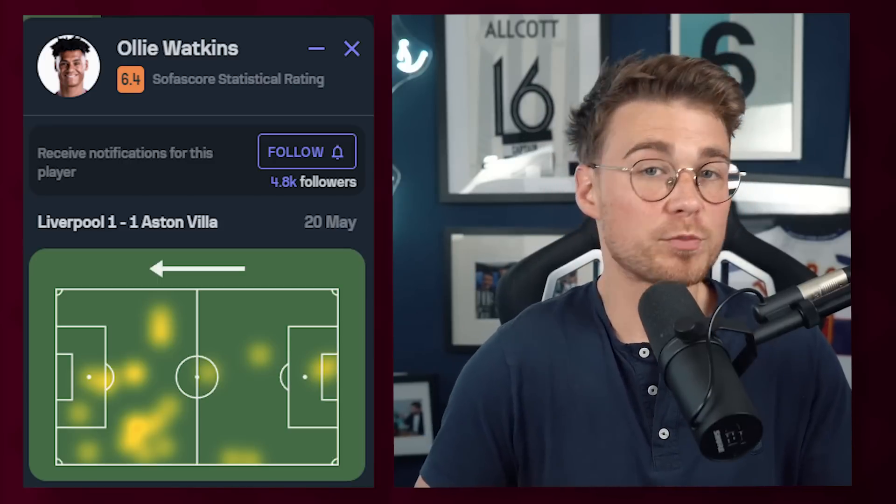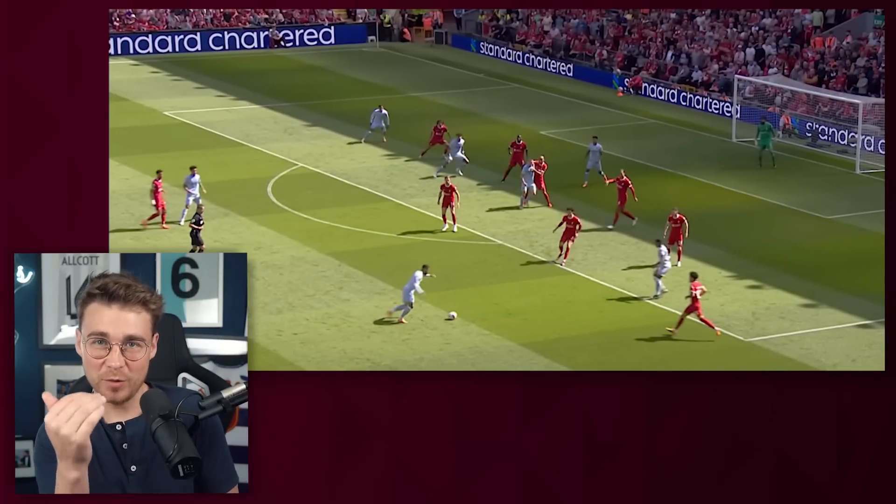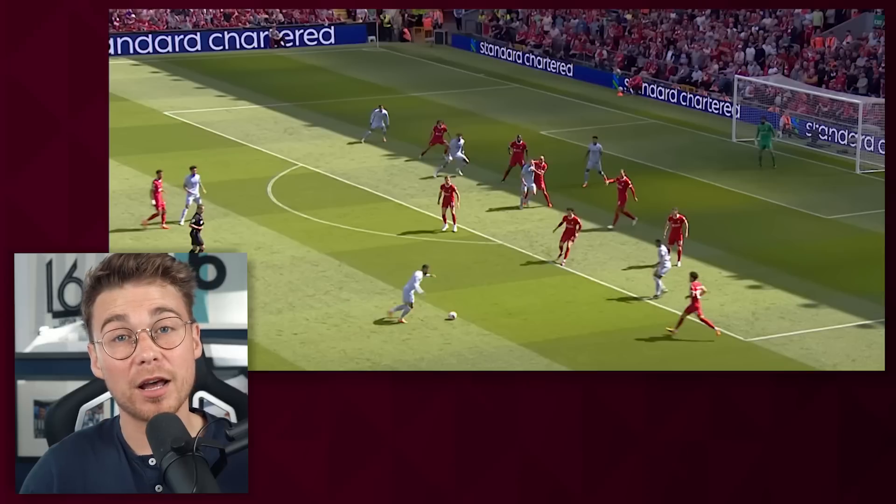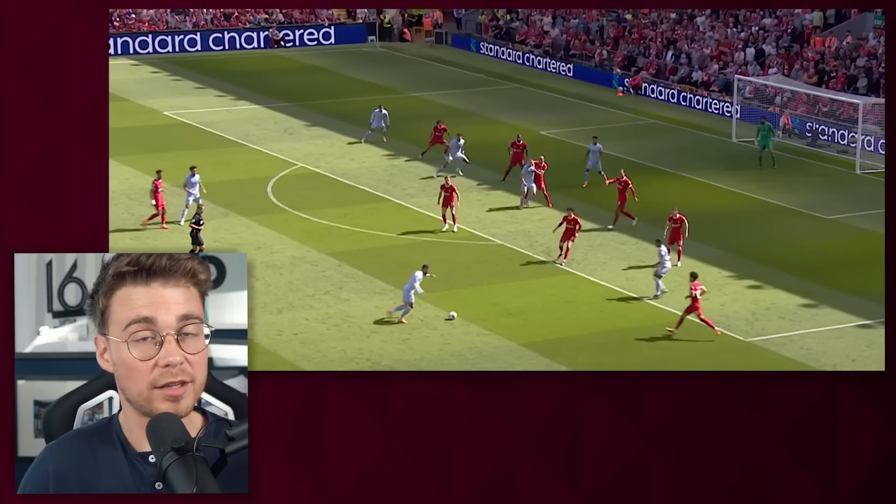Watkins received the most progressive passes for Villa — three. Villa's second tool in attack was overloading the back post, which has caught Liverpool out numerous times this season. Targeting Trent at the back post has been an issue since the first game of the season. And can I just highlight what a delicious pass it was from Douglas Luiz, who may be one of the best midfielders, if not the best, outside of the top six. Villa as a team made five key passes against Liverpool, and three of them came from Luiz.